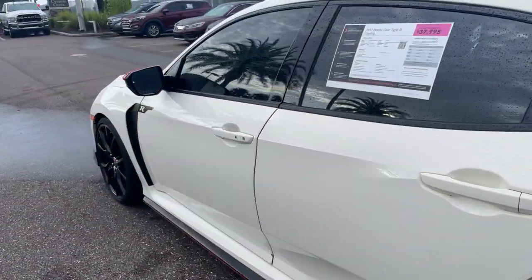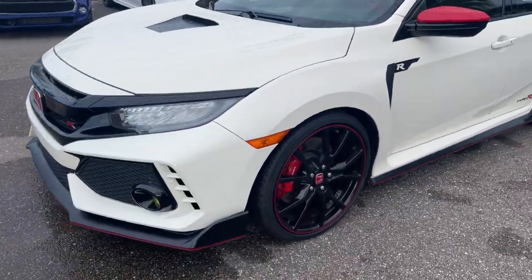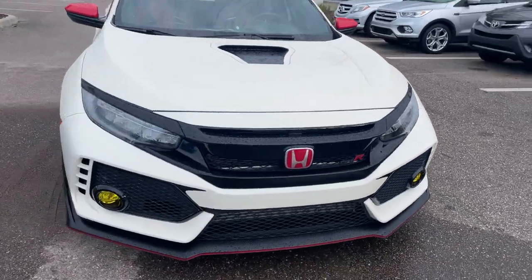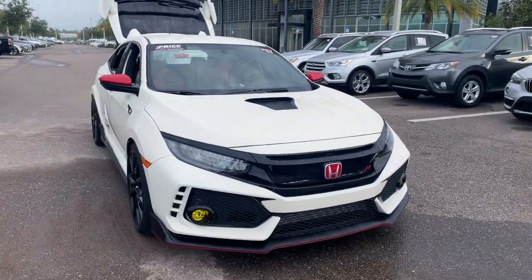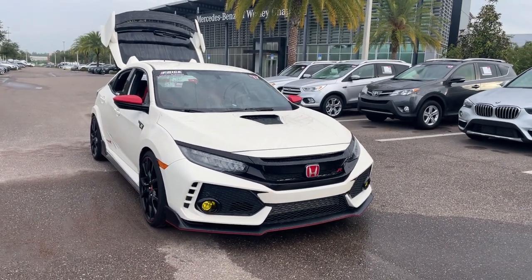This vehicle is powered by a turbocharged two-liter four-cylinder engine, so it's got power. And like all pre-owned vehicles at Mercedes-Benz Wesley Chapel, it has a five-day, 250-mile money-back guarantee.